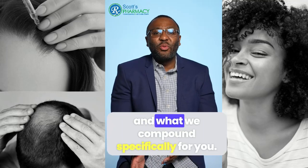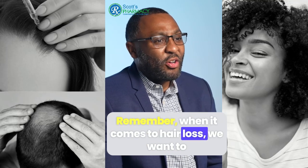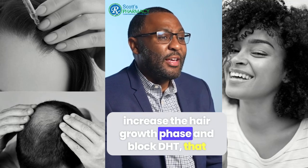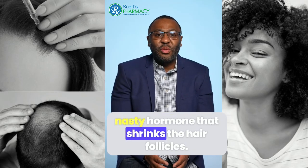Let's talk about custom solutions and what we compound specifically for you. Remember, when it comes to hair loss, we want to increase the hair growth phase and block DHT, that nasty hormone that shrinks the hair follicles.